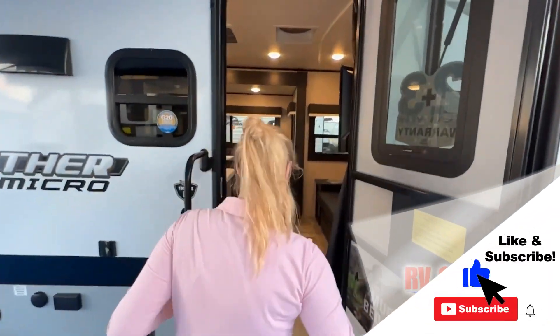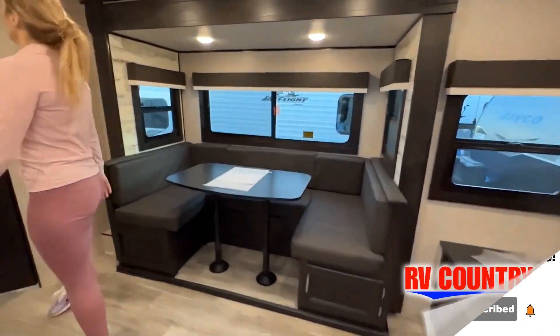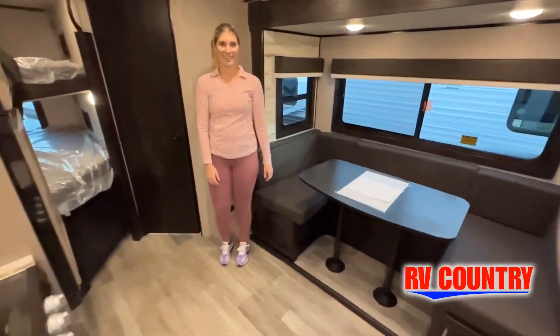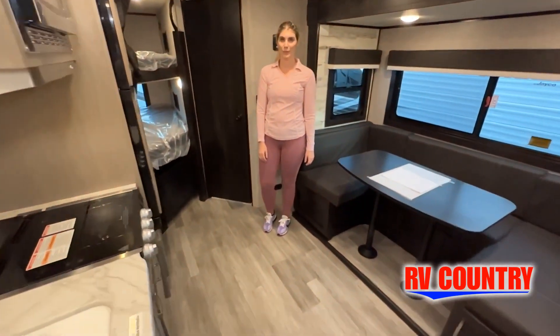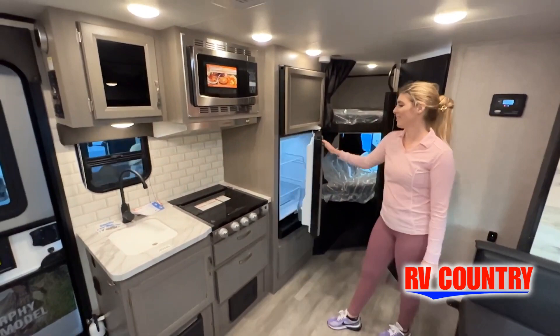But the best way to view this beautiful unit is to put yourself in it. Stop by today and see and feel the difference when you're treated just like family. Now, like a brochure, this video is only a representation of the manufacturer's floor plan.